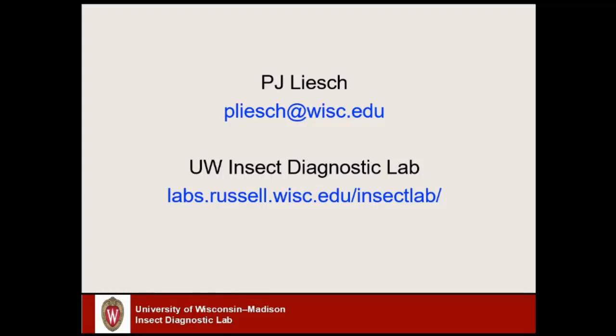If you email me pictures and I can't quite tell due to the angle or clarity, I might request that you send in a physical specimen — I can easily send you an email with those instructions. Or if you'd like to send a specimen to me in the mail to begin with, all of those instructions can be found on the website for the UW Insect Diagnostic Lab.